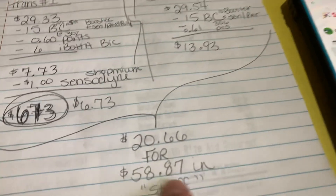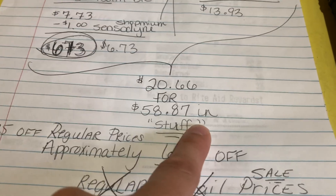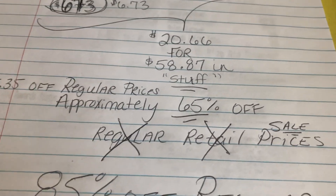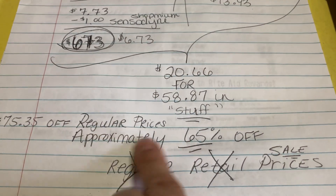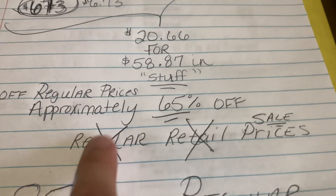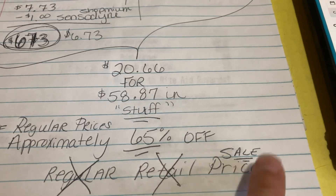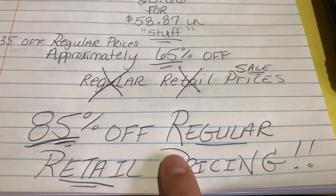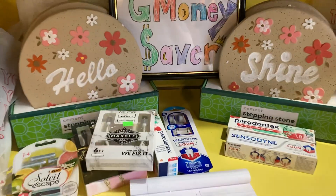All together, everything came out to $20.66 for $58.87 worth of stuff at sale pricing. That's approximately $75.35 off regular prices — about 65% off sale prices and 85% off regular retail pricing at Rite Aid.